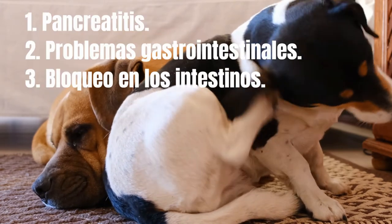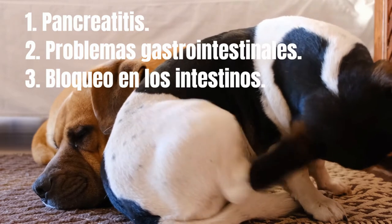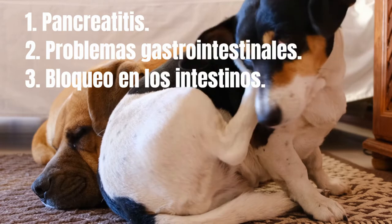1. Pancreatitis: another cause of yellow vomit is pancreatitis. Sometimes when a dog eats too much fatty or oily food, the pancreas can become inflamed. If this is the case, the yellow vomit will usually occur one to five days after the problematic food has been consumed.